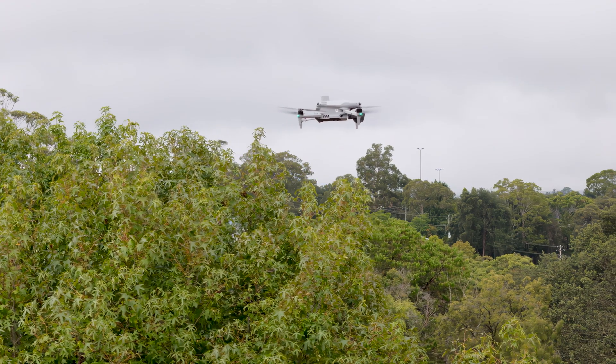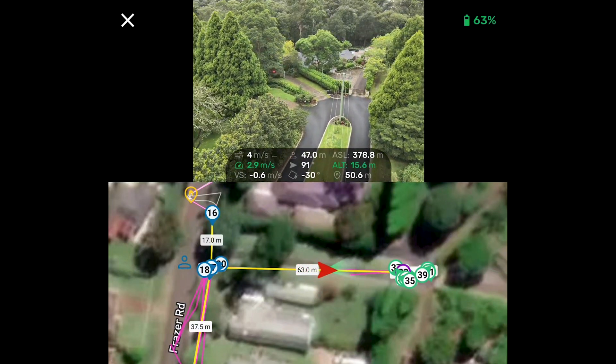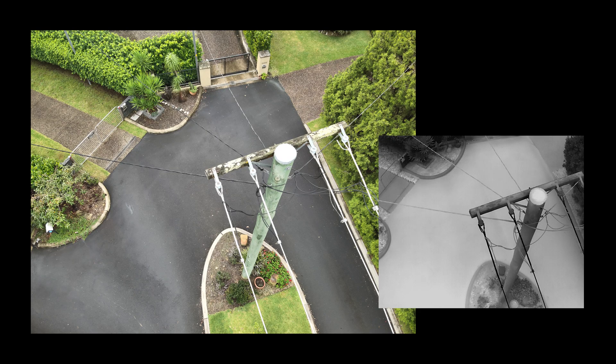In order to keep our community safe and keep the power on, we need to make sure that everything at the top of the pole is in good working order. To do that, we need a top-down view. Historically, we've done that with helicopters. However, the challenge with helicopters is that the top is often obscured by vegetation, so we can't actually see what's going on there.